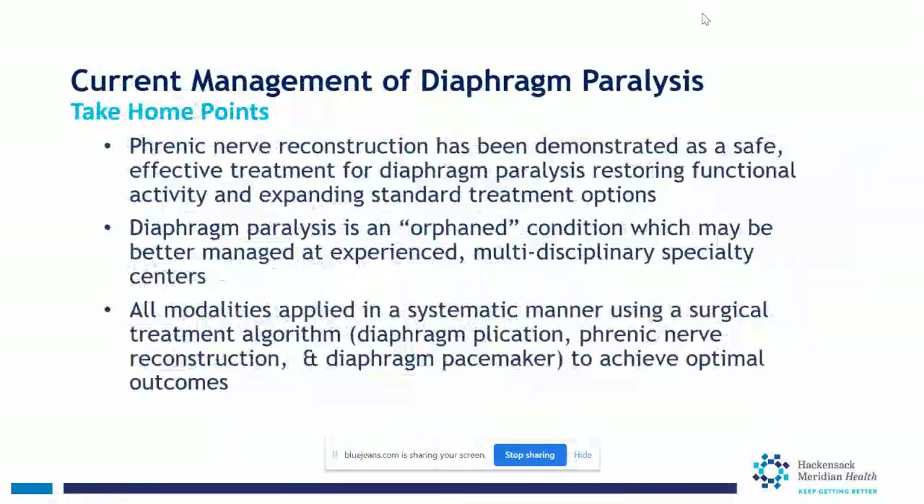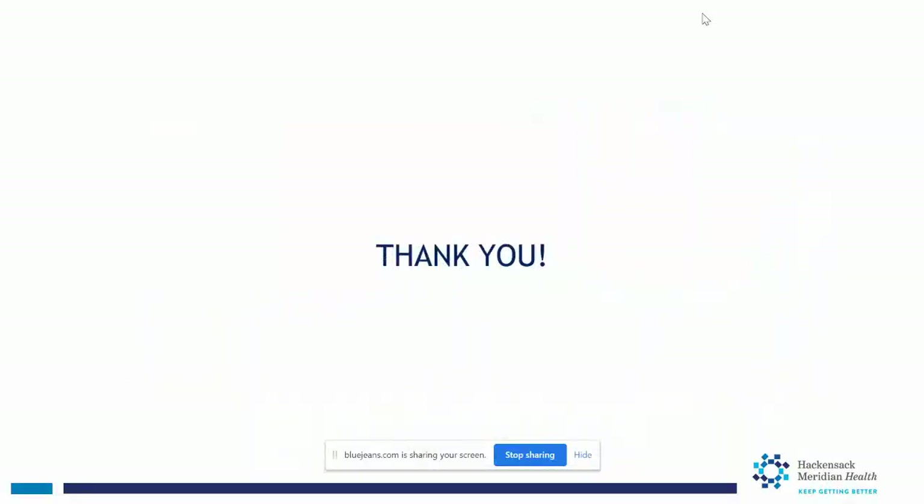Take-home points: Phrenic nerve reconstruction has been demonstrated as a safe, effective treatment for diaphragm paralysis, restoring functional activity and expanding standard treatment options. We consider this an orphan condition better managed at experienced multidisciplinary centers. We promote use of all modalities — plication, nerve reconstruction, pacemakers — applied systematically using a surgical treatment algorithm to achieve optimal outcomes.